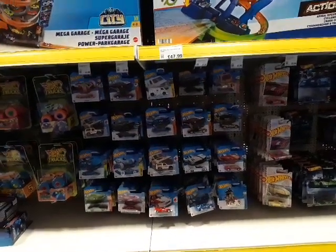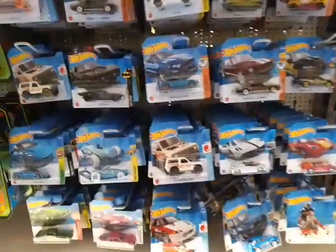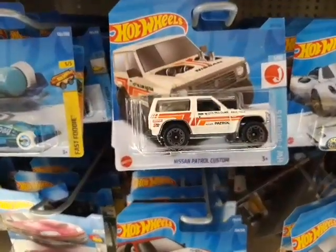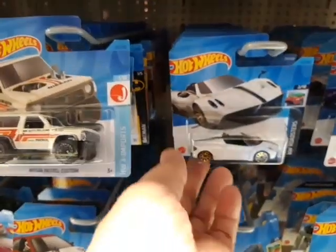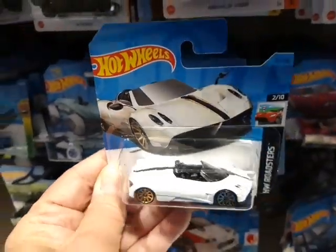Hi again, here I am in B&Q in Harlow. Looks like they've got some 2023 A-Case models. Immediately we can see the Nissan Custom Patrol there. This one's pretty nice. I already have it in a five pack but I might pick it up. Looks very cool in white.